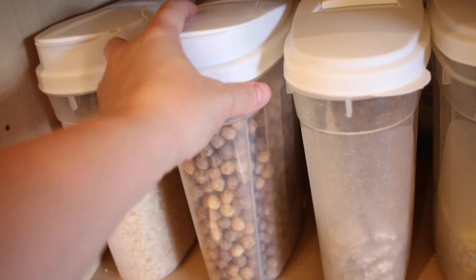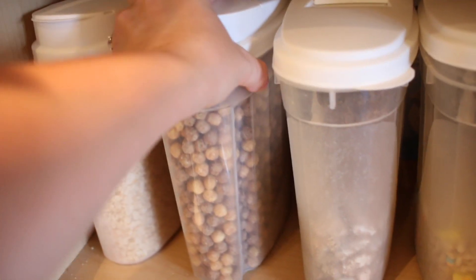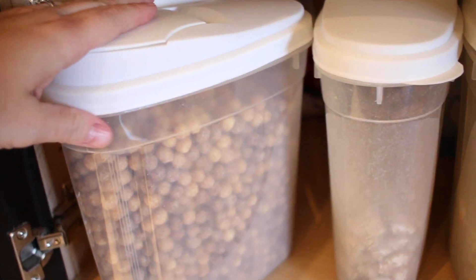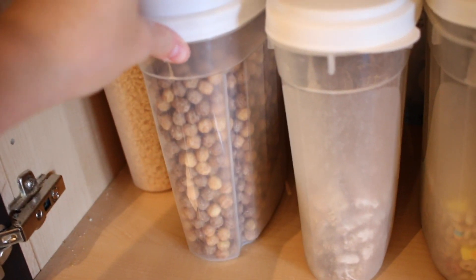On the days we're really rushing, we keep our cereal down low on the bottom shelf of the pantry in these dollar store containers. They're easier for kids to pour, they keep cereal fresher, and it saves so much time on those really busy mornings.